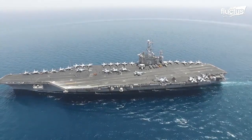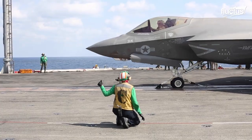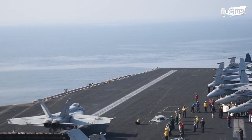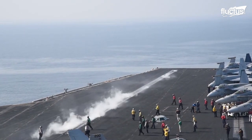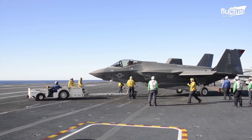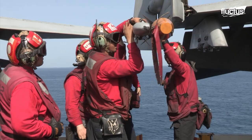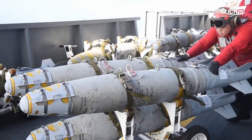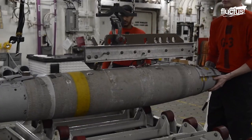Aircraft carriers are truly magnificent ships, but what makes them powerful adversaries is their ability to store, launch, and land a wide variety of military aircraft. It's not just the planes themselves that need to be stored aboard the vessel, but all the munitions required to arm them as well. Handling the bombs, missiles, bullets, and other ordnance stored on the vessel is one of the most important jobs on an aircraft carrier.